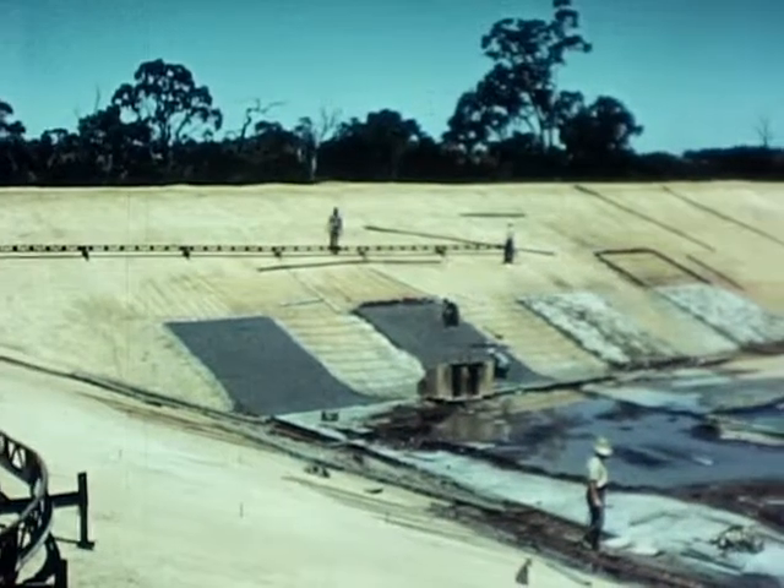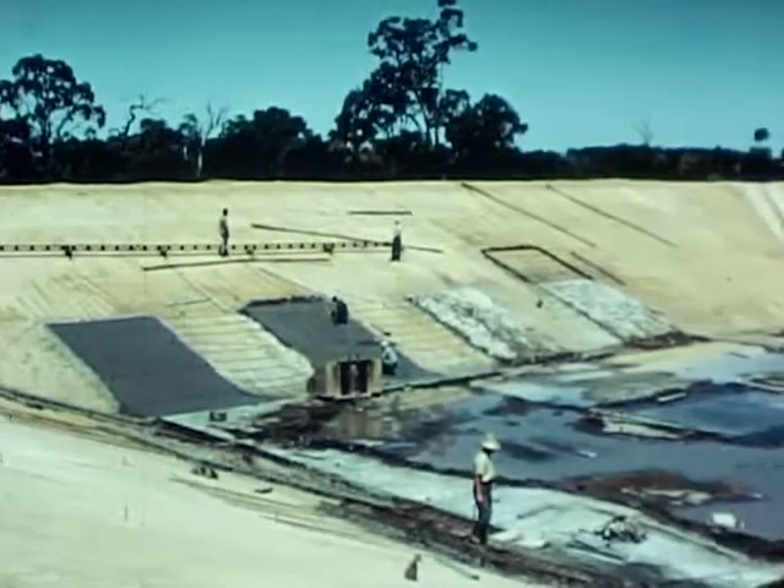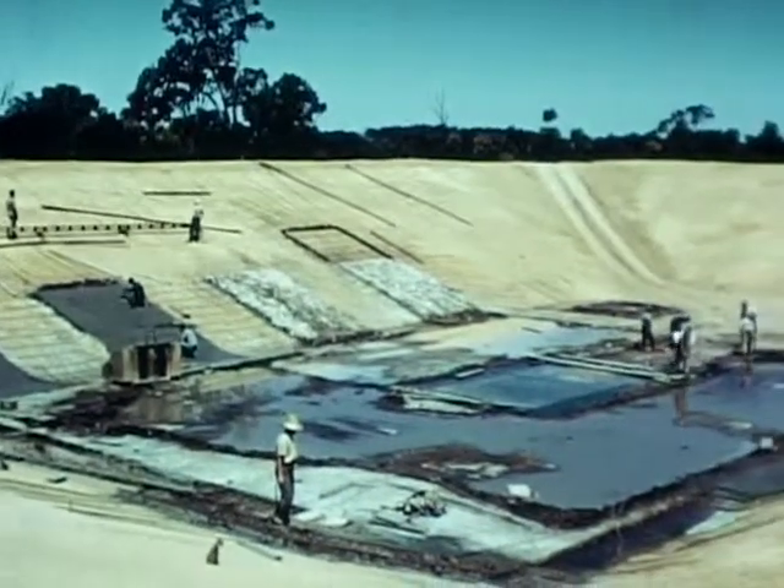Principal works included the construction of service tanks, which are usually concrete based, used to preserve the clarity of the water.